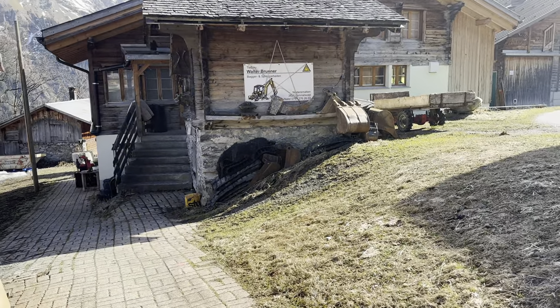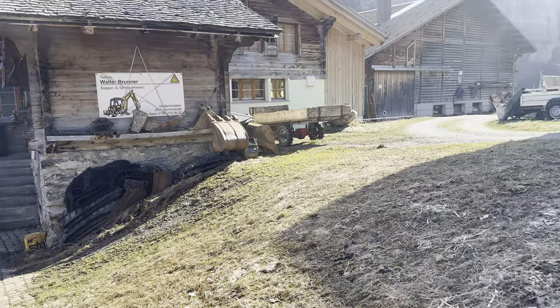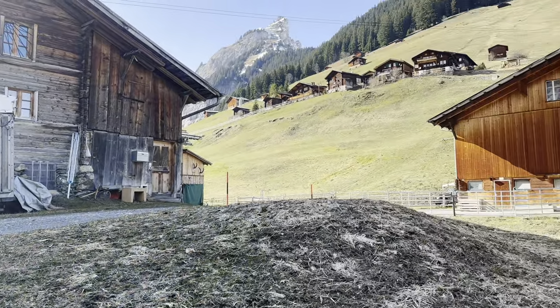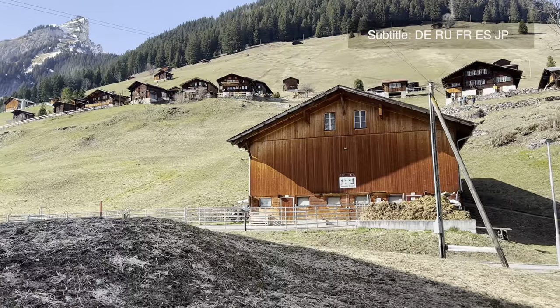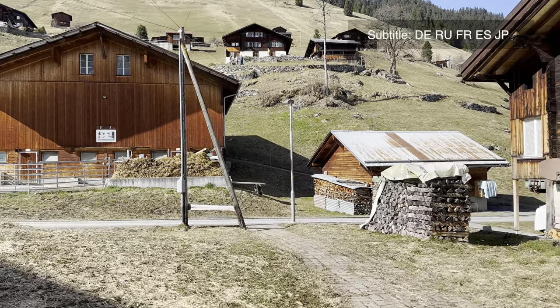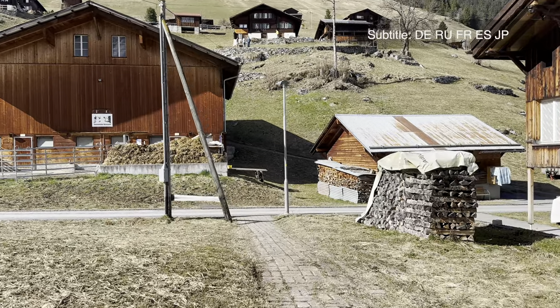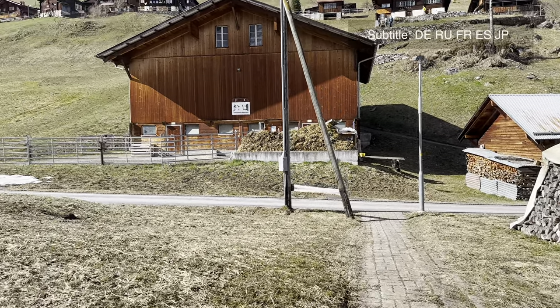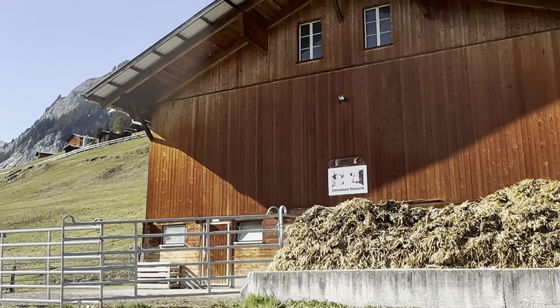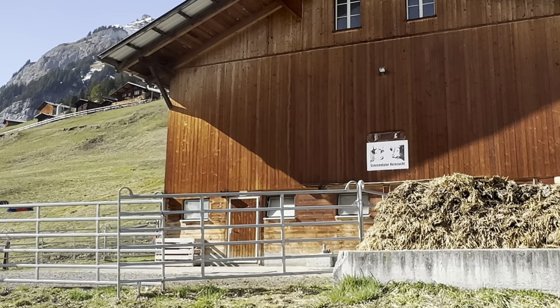The first mention of the village dates back to the year 1346. Currently about 100 people live in the village, and the main occupation of local residents is Alpine farming and the production of high-quality Swiss cheese.